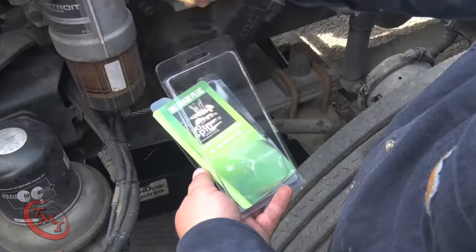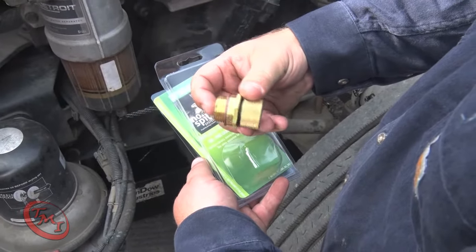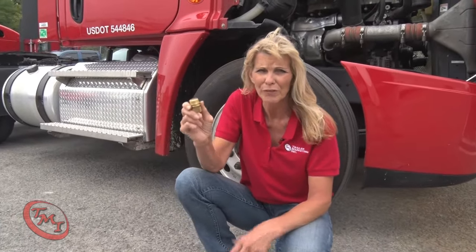Once the oil is drained, we install a new special drain plug. This plug is part of a system designed to eliminate the risk of oil spills for every future oil change, without ever removing it again.